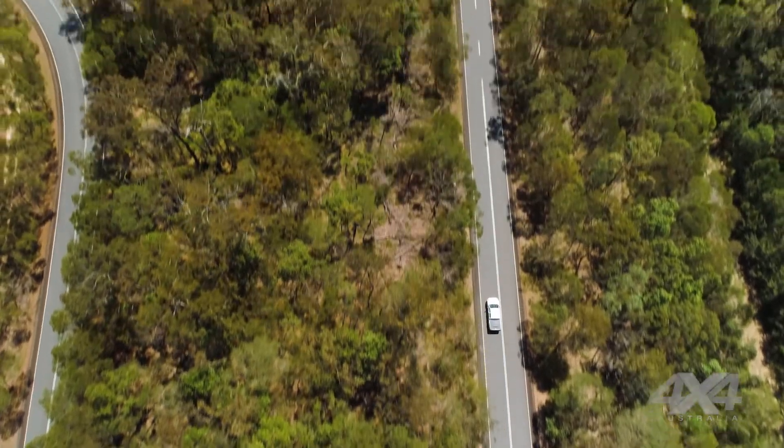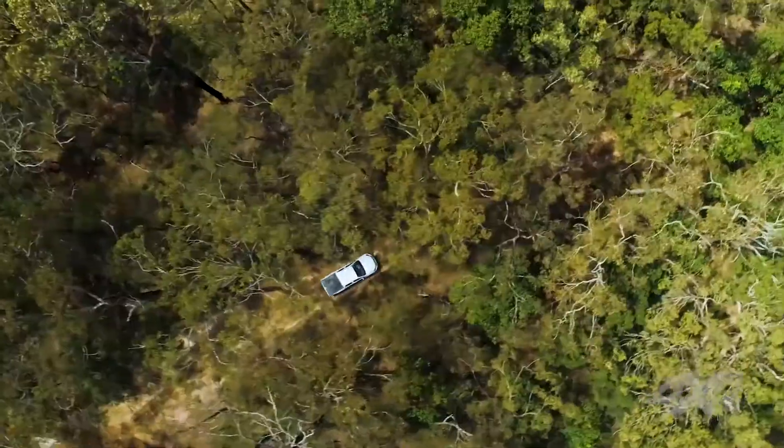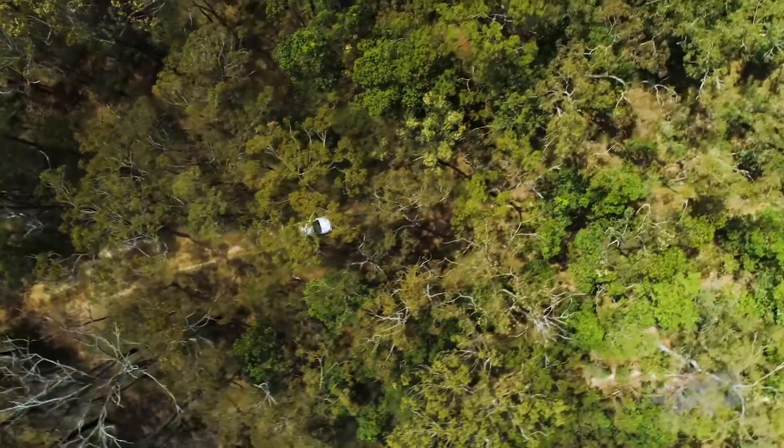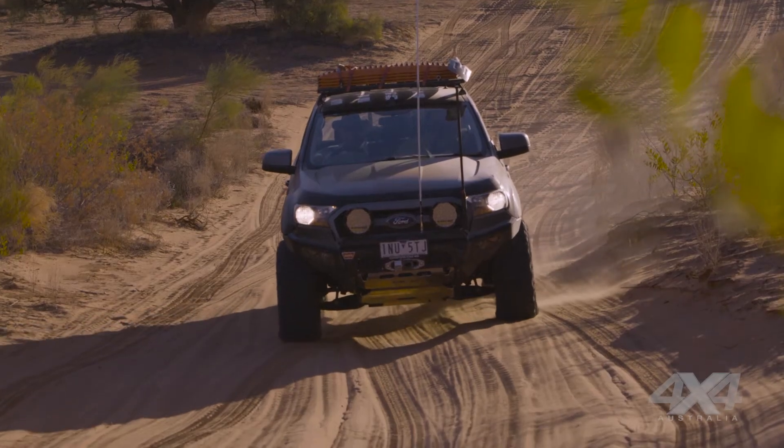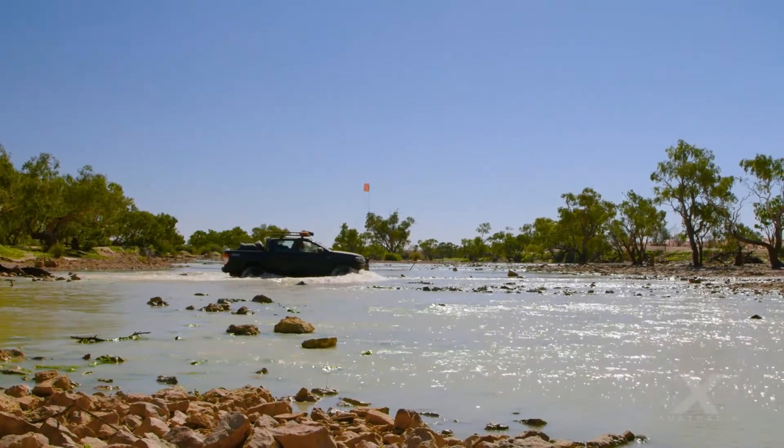Stacked up against an assortment of the leading brands, the Maxxis Razor MT772 was crowned our pick of the bunch. Their impressive performances both on and off-road, and their great value for money — we strongly recommend the Maxxis Razor tyres.